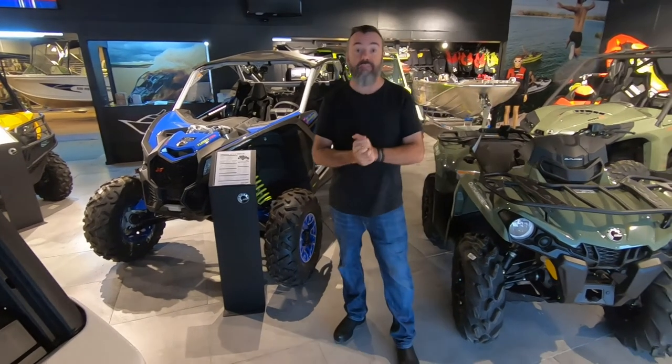So that's a very general overview of the Can-Am off-road products for 2020. Get into your local Can-Am dealer and check them out.